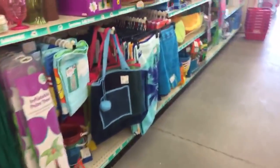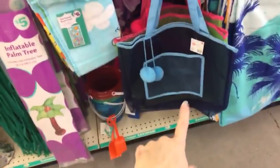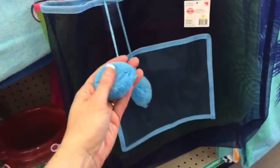They also have these mesh beach bags — and they're cute, I really like the pom poms. We have pink and green, and then we have pink and black. These are eight bucks.